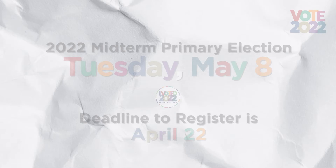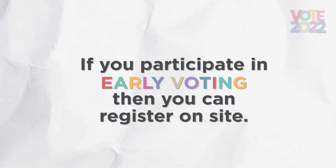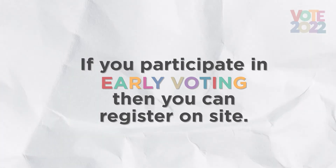This year's midterm election takes place on Tuesday, November 8th. The deadline to register for the primary is April 22nd. Though if you participate in early voting, you can register to vote on site.